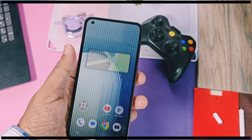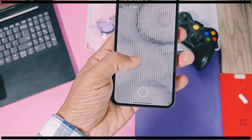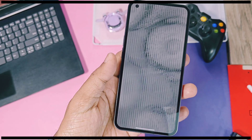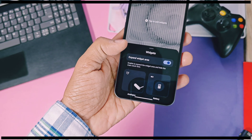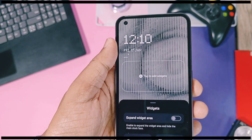Next is the new lock screen customization panel. You can now directly long press on the lock screen and add widgets or customize it. While applying a widget, you get an 'Expand Widget Area' toggle which offers bigger space to add more widgets — this will minimize the clock at the top of the panel.